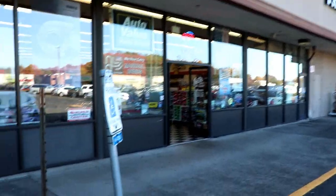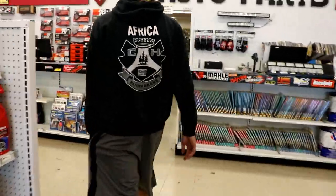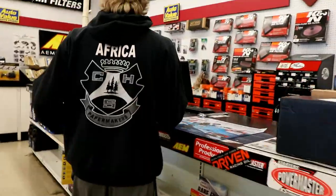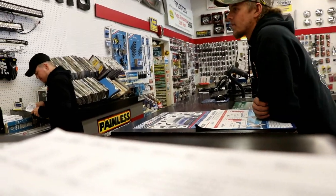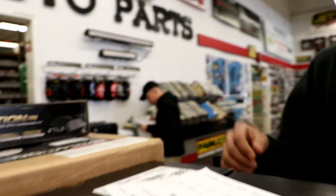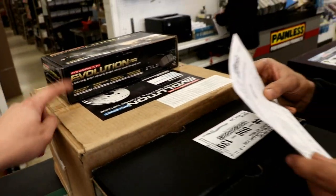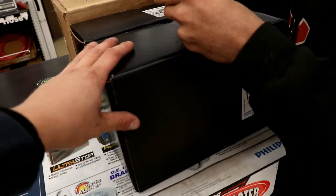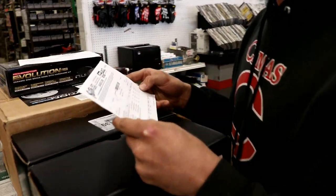Alright guys, we just showed up here at Baxter's Auto Parts — this boy's got the hook up, he's got that employee discount. I am here to pick up some brake parts, we have it on your last name. Should be calipers, rotors — and he's got all this stuff right here. Yeah, this looks like it right here. Same ones like that — yeah, it's a 2001.